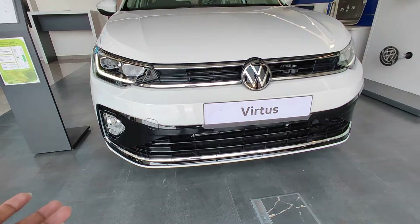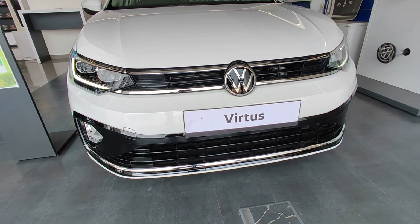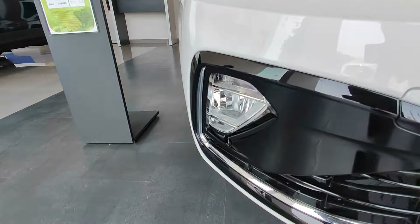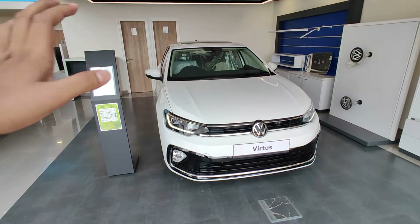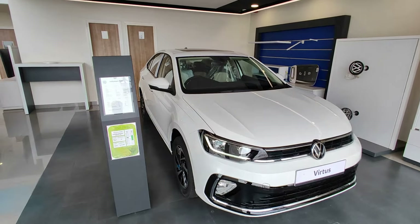On the lower part, there is complete piano black finishing with some chrome finish. Here we have a fog light placement for better visibility in foggy conditions. Talking about the overall look of the vehicle, just take a look at it.